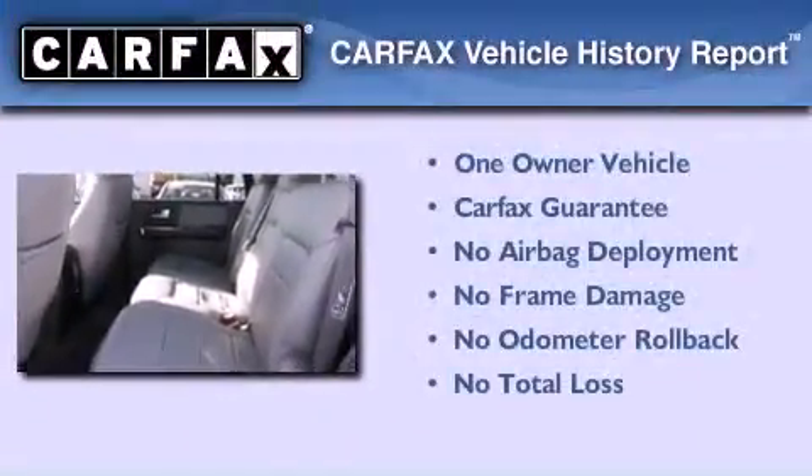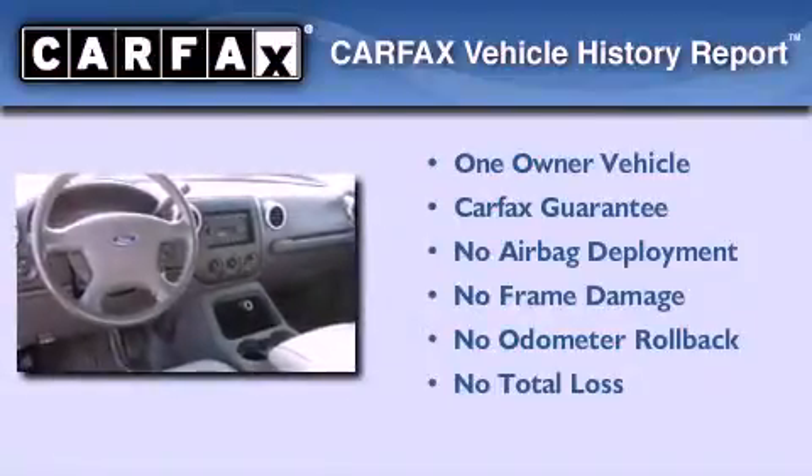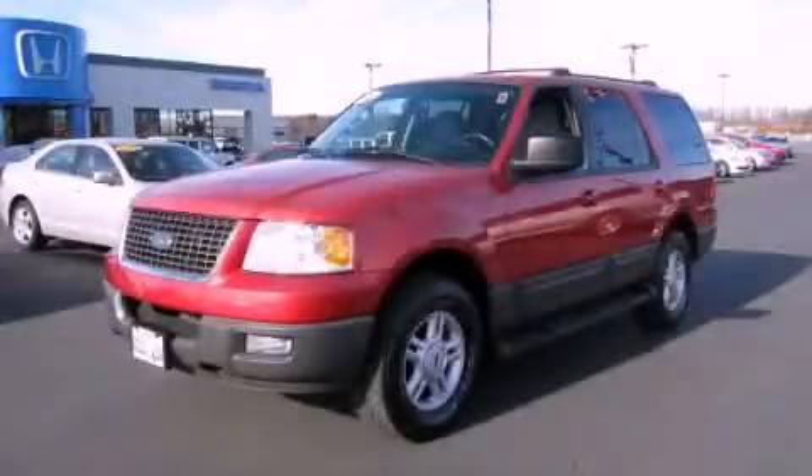This Ford has had only one owner and it qualifies for the Carfax buy-back guarantee. This vehicle won't last long at this price — call and arrange a test drive now.